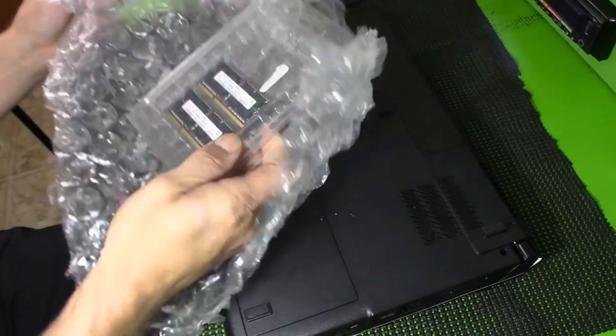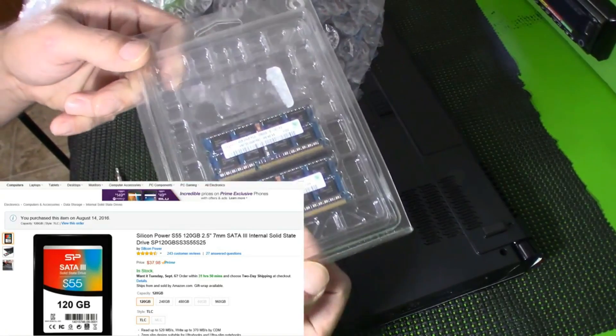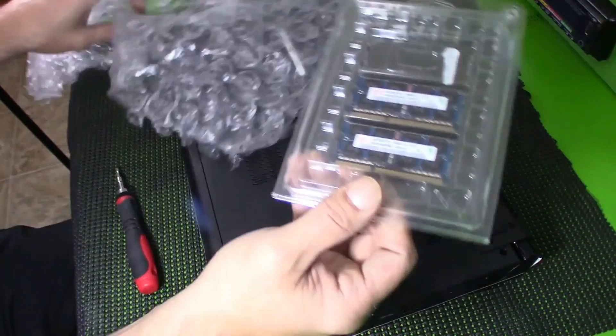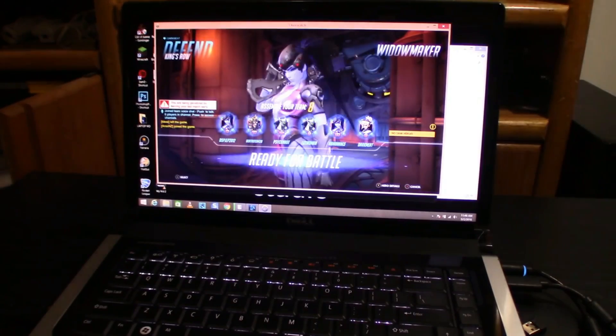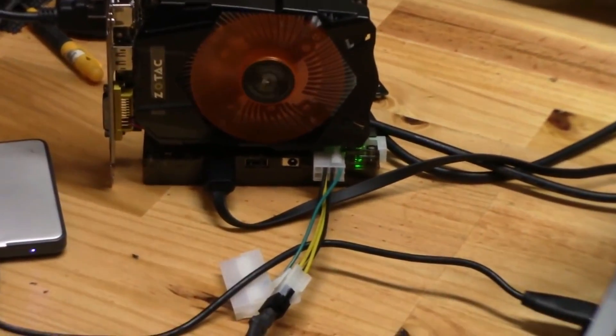A while back I did a Dell Studio 1558 simple upgrades to play Overwatch. I upgraded from 4GB RAM to 8GB DDR3, replaced the mechanical hard drive with an SSD, and loaded Windows 8.1 Professional with all the current drivers. Then I showed you a video about using a desktop graphics card on it for gaming.